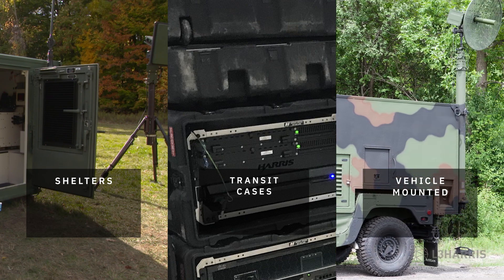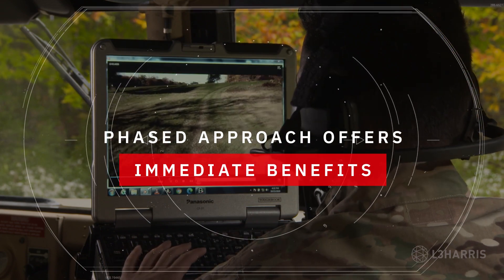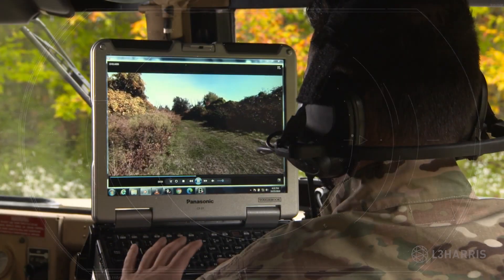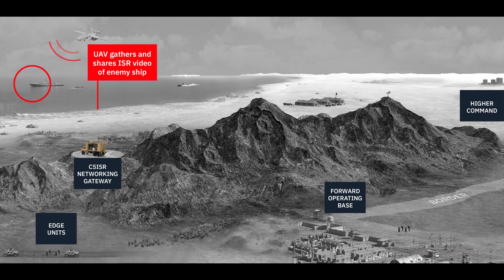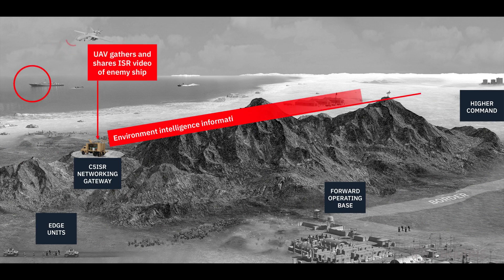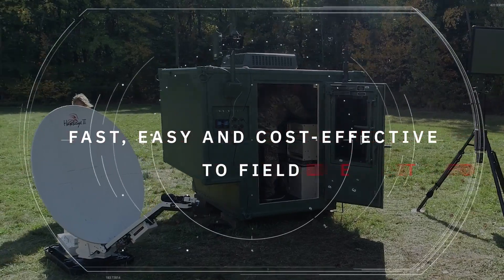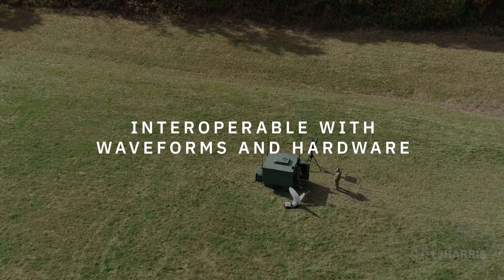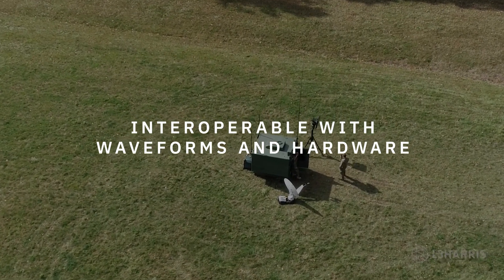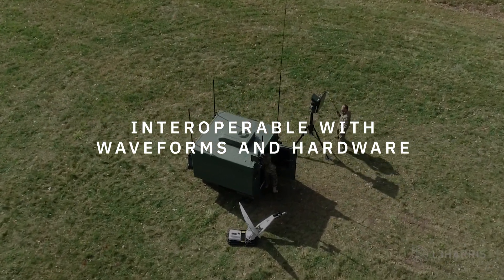Built for modularity, L3Harris network gateways enable a phased approach to ISR modernization with immediate benefits. They can seamlessly interconnect disparate military and commercial networks to create an extended communications hub without the cost, time and challenges of a permanent facility. They are fast, easy and cost-effective to field, and interoperable with current waveforms and hardware, regardless of manufacturer, allowing optimal use of existing communications inventory.